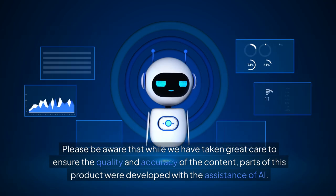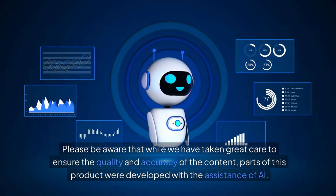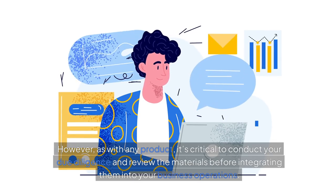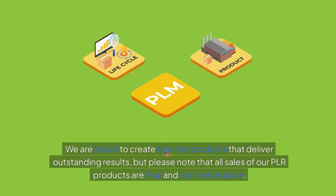Please be aware that while we have taken great care to ensure the quality and accuracy of the content, parts of this product were developed with the assistance of AI. However, as with any product, it's critical to conduct your due diligence and review the materials before integrating them into your business operations. We are proud to create top-tier products that deliver outstanding results, but please note that all sales of our PLR products are final and non-refundable.